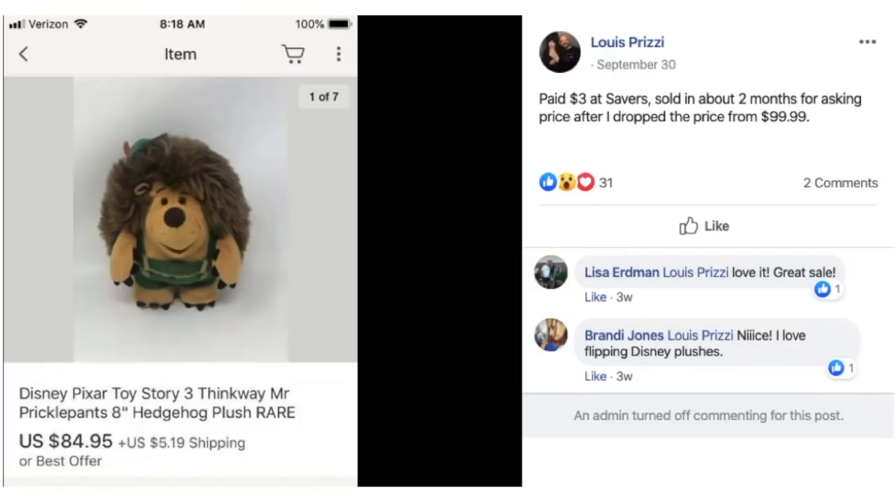Louis again paid $3 at Savers. Sold in about two months for asking price after dropping the price from $99.99. This is a Disney Pixar Toy Story Mr. Pickle Pants — he's the cover star of this video. $3 and it sold for $84.95. A nice, unusual plush item with a fun name: Mr. Pickle Pants.